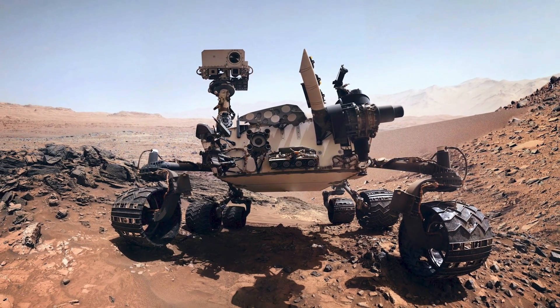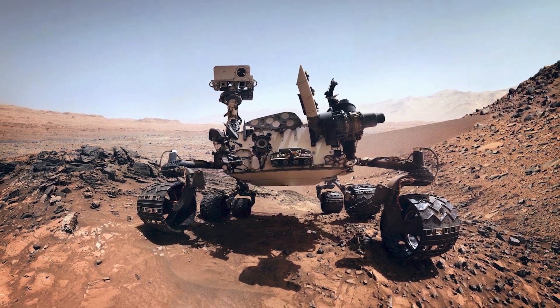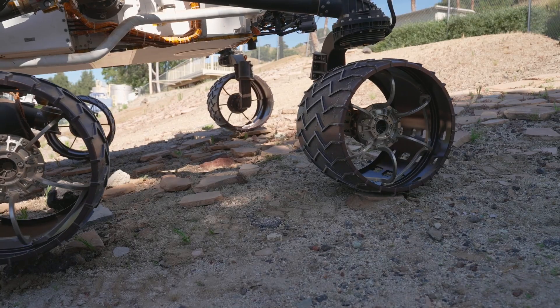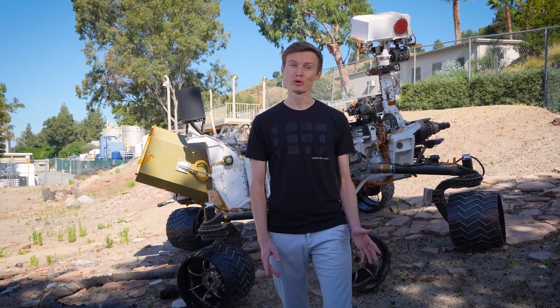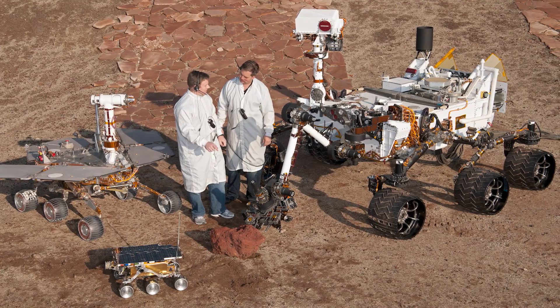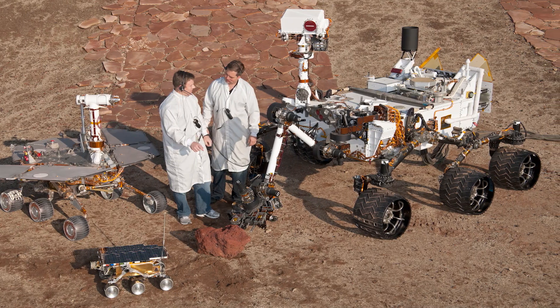Although one may underestimate its size and compare it to a golf cart, it is actually closer to a small SUV in size. Curiosity is about 3 meters long, 2.8 meters wide, and 2.2 meters high, and it weighs about 900 kilograms.